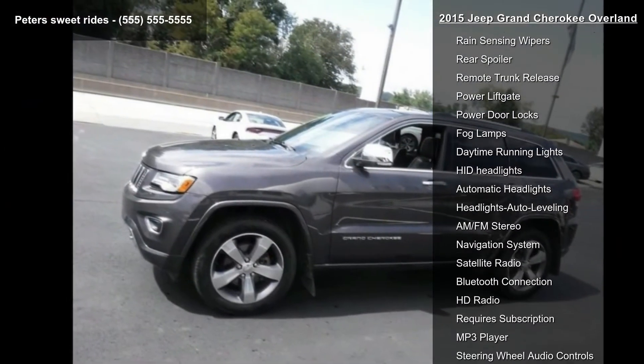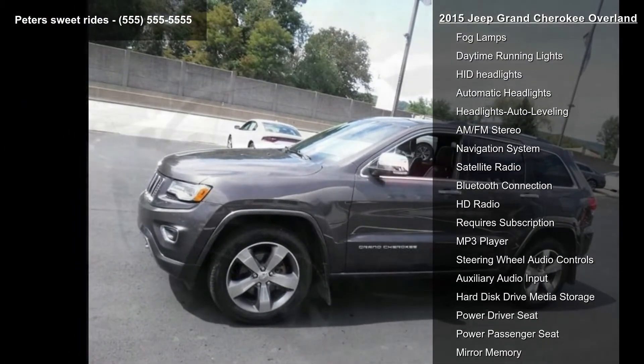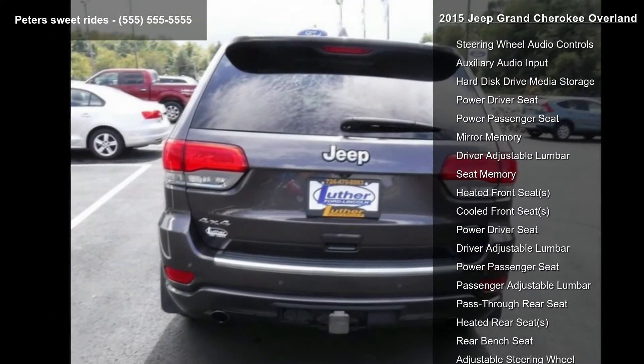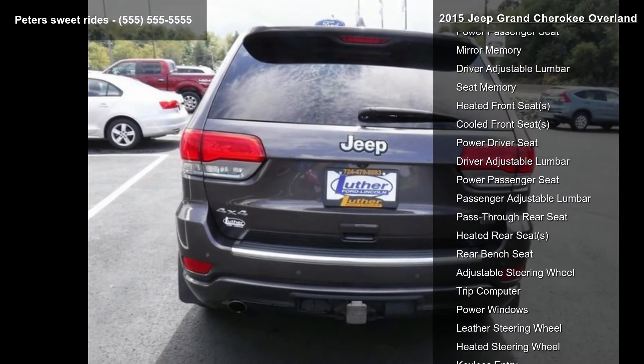Tires: P265-50R20 BSW AS (standard). Engine: 3.6L V6 24V VVT (standard).